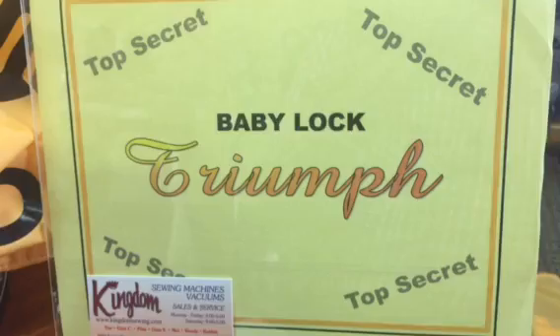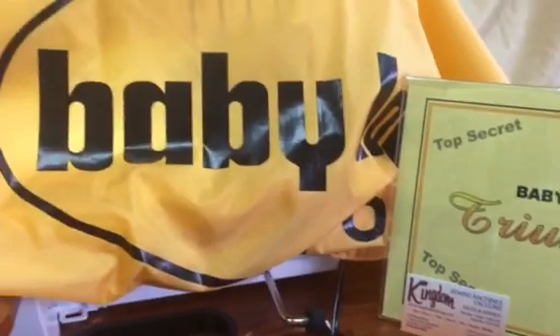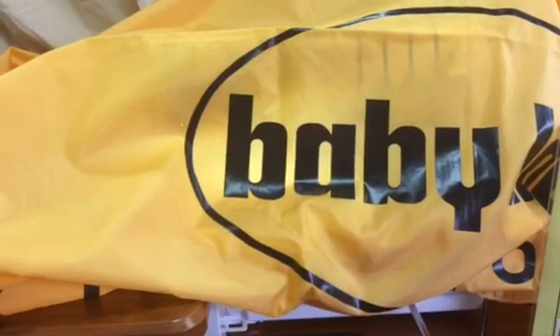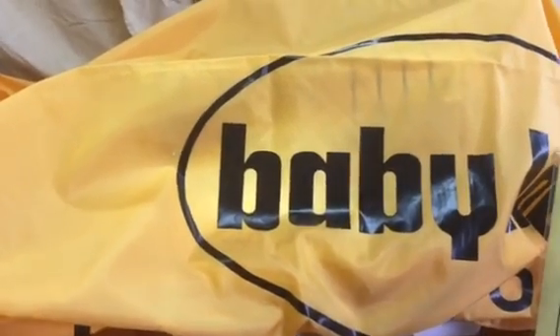There's a convention coming up for us dealers where we're all going to be trying it out. They give it to a few dealers for us to try out and see how we like it — a little sneak preview of a machine that you'll be able to upgrade a lot of BabyLocks or other brands to. Really good trade-ins there.